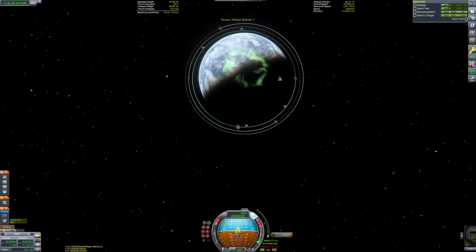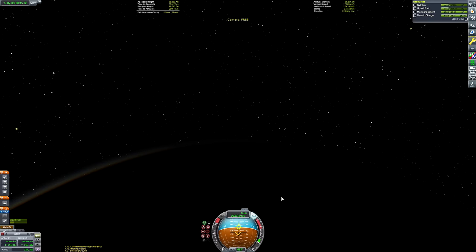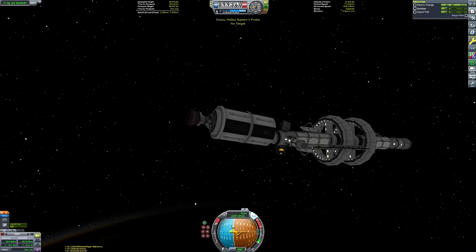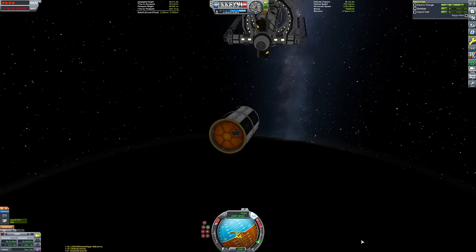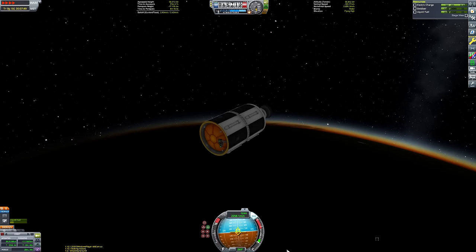And we are now done. The rocket wobbled a bit just then because the Rhino engine powering that lower stage is quite powerful. Our actual interplanetary transfer tug uses four nuclear engines, which have very low thrust to weight ratio, and hopefully that low TWR will stop the ship from wobbling excessively.